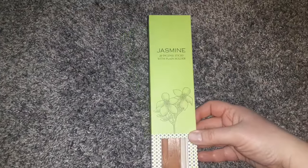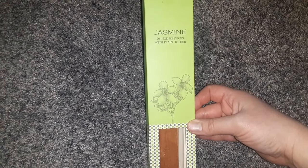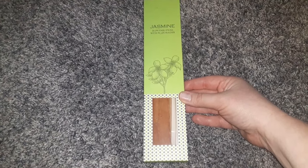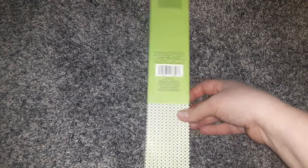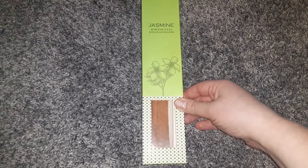Next I found this Jasmine incense. It's got 20 incense sticks and it comes with the holder. So this is really good for $1.25 to get not only the incense sticks but also the holder. It is distributed by Greenbrier, so it's a Dollar Tree product, but that is really a good deal.